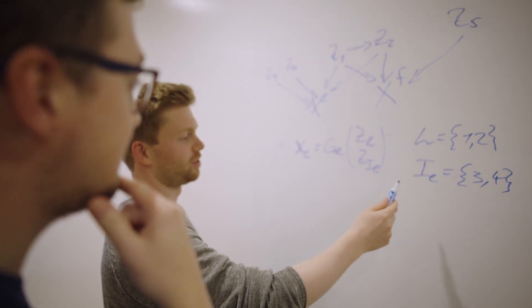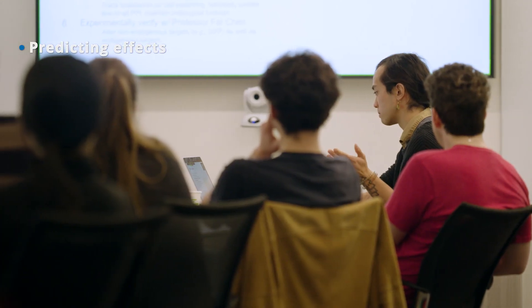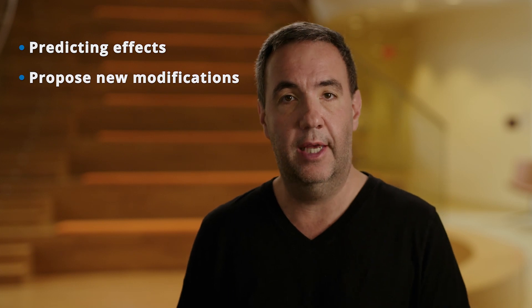You might be wondering: is biology experience required for this challenge? No. We're going to provide a bio crash course and the data. All that's missing is you and your algorithms. Participants will predict the effect of genetic modifications on T cells and then propose metrics for evaluating the success of these changes.